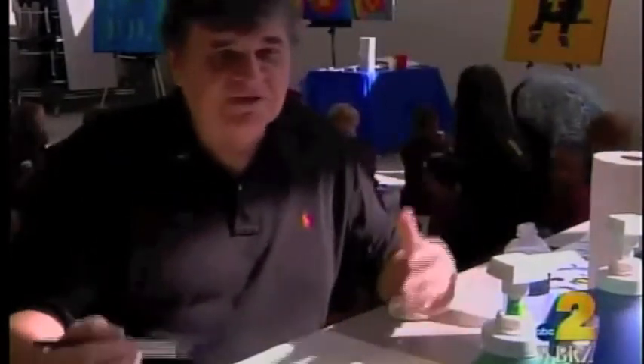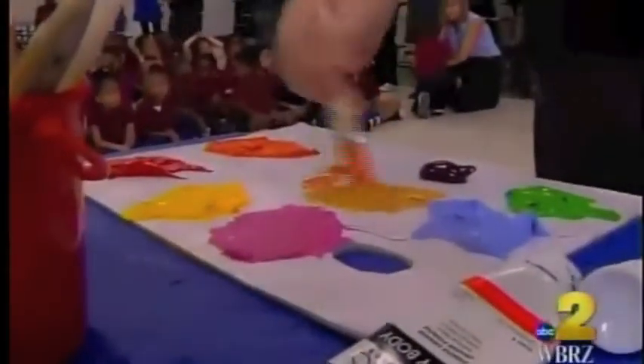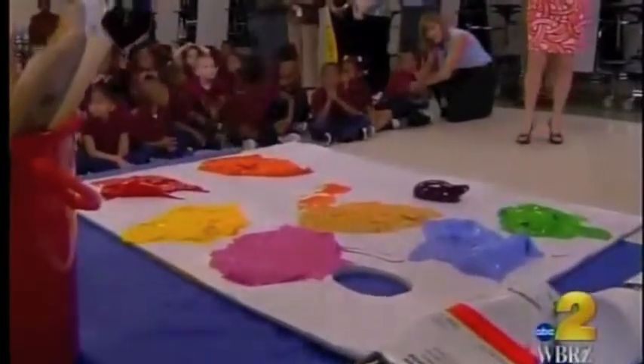It teaches them that when you grow up, you can be anything you want. You can be an artist. You can be a carpenter. You can be a janitor. You can be anything you want. Someone like me came from New Iberia, Louisiana, who started painting and I'm still painting.